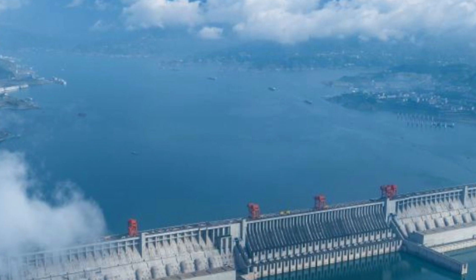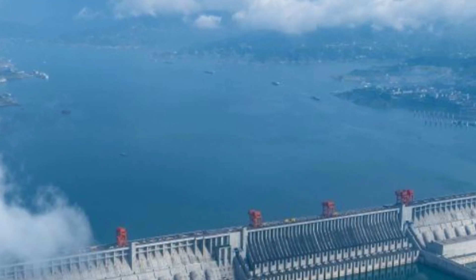Imagine that you're 1.5 metres tall — double it. That's how deep these cracks are on a dam that has so much water pushing against it, so much pressure.